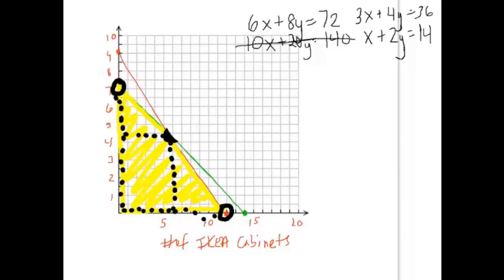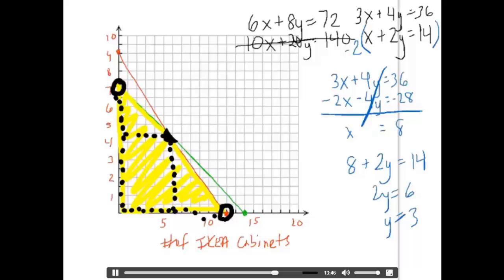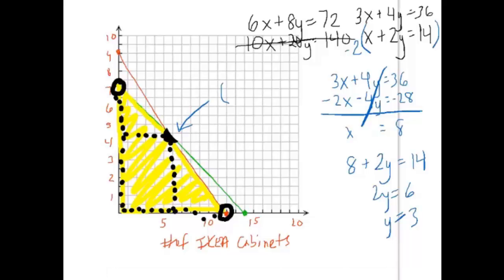To solve the system, I'll use elimination. I'll multiply the bottom equation (x + 2y = 14) by negative 2 to get -2x - 4y = -28. Adding to 3x + 4y = 36, the y terms cancel and I get x = 8. Now substituting x = 8 back into x + 2y = 14 gives 2y = 6, so y = 3. So the intersection is (8, 3) — we were wrong when we guessed (6, 4) from the graph.